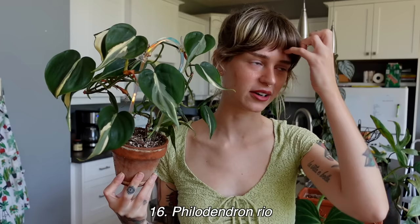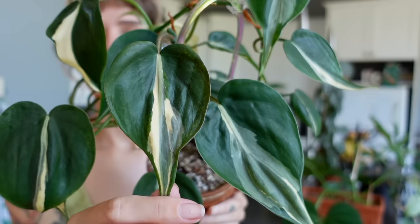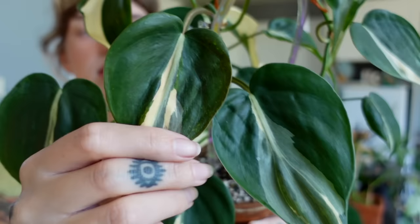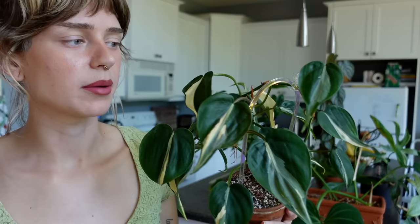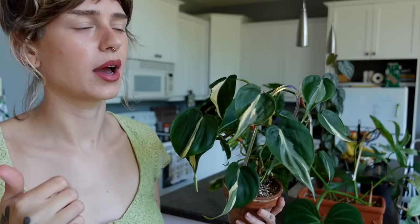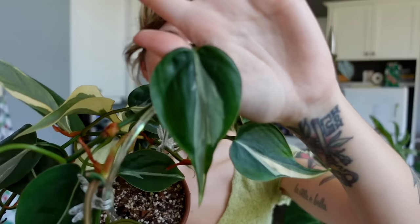Number 16 on the list is my beautiful philodendron rio, which is yet another form of philodendron hederaceum. I have a lot of varieties of hederaceum apparently. This is quite similar to the brazil in terms of variegation, but this one has a lot more cream variegation, the leaves are more pointed, and the cream and silver variegation goes pink when it gets sun stressed — it's really pretty. There's quite a few varieties with different names: silver stripe, cream splash, gabby. I much prefer the rio, and it's been growing quite well for me.